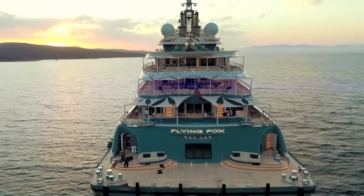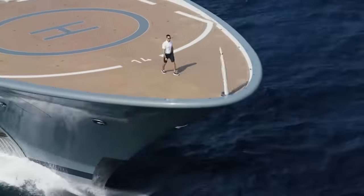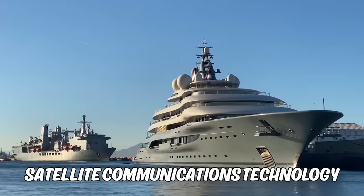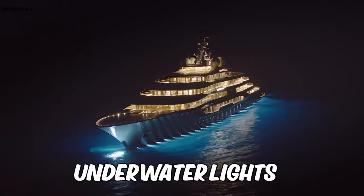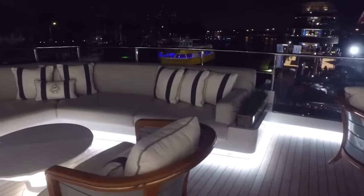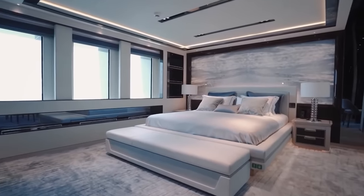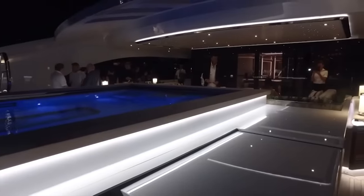If you're looking to escape the noise and distractions of modern life, the Flying Fox is perfect, allowing you to disconnect from the outside world and immerse yourself in the tranquility of the open ocean. However, if you need to stay connected, the yacht's state-of-the-art satellite communication technology ensures you'll always be in touch. As the sun sets, the underwater lights come to life, illuminating the water in a mesmerizing display of color and light, and you can relax on deck with a glass of champagne.